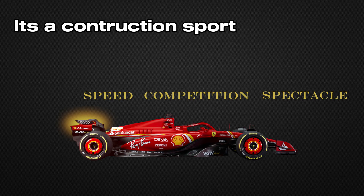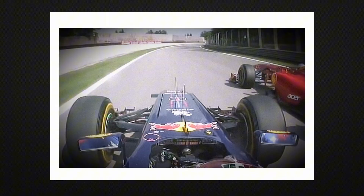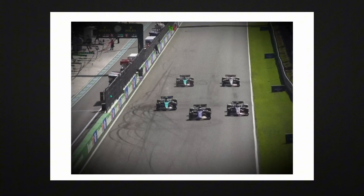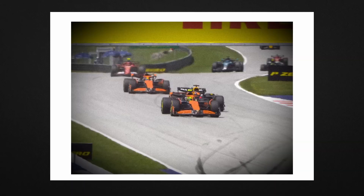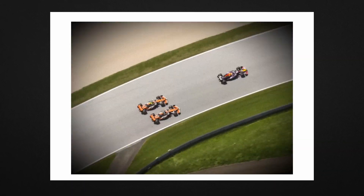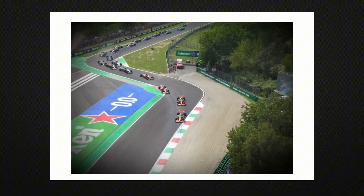DRS is more than just a movable flap on a rear wing. It's a perfect example of how F1 uses technology to solve problems and improve the show. The next time you watch a race and hear DRS activated, you'll know exactly what's happening — an ingenious solution to one of motorsport's most complex problems.